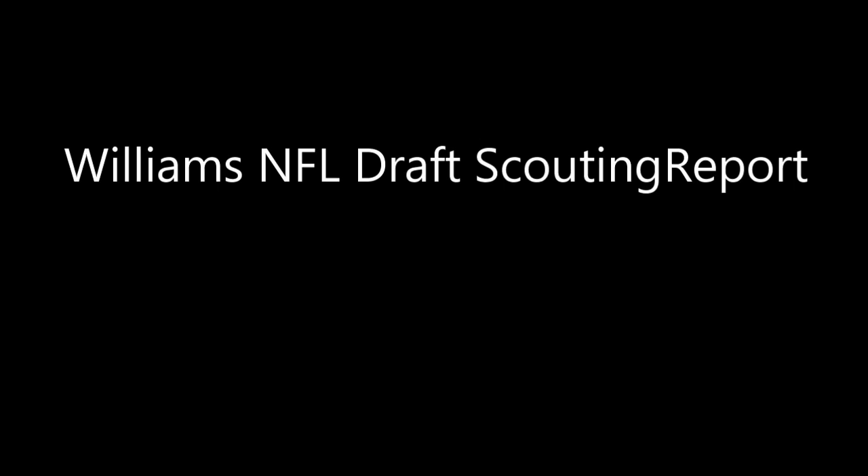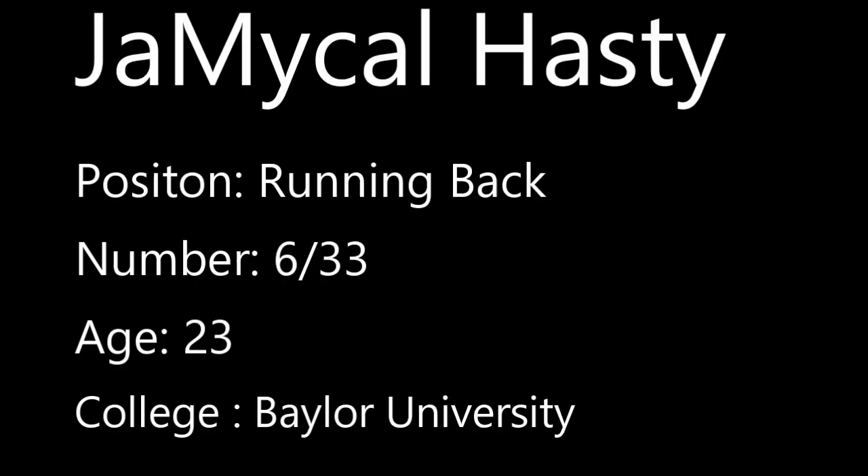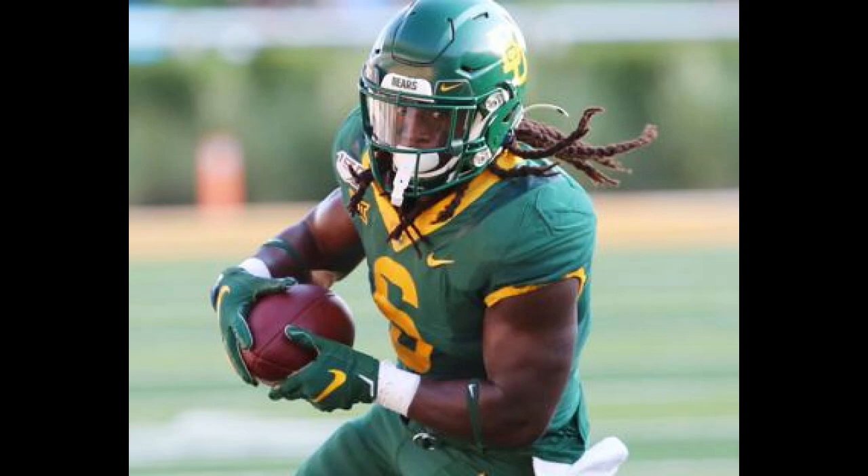Welcome to the Williams NFL Draft Scouting Report. I'm your host, aspiring GM slash Scout, Michael Williams, bringing you a scouting report on some of the prospects in the upcoming 2020 NFL Draft. Today we're going to be talking about Jermichael Hastie, running back from Baylor University.